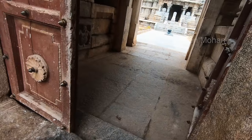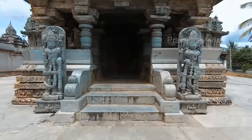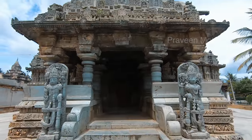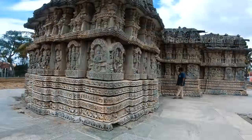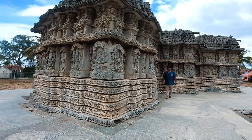Now, from the front view, you can see that the temple seems quite small, but archaeological reports say it has more than 1000 carvings, and most of them are found on the outer walls.